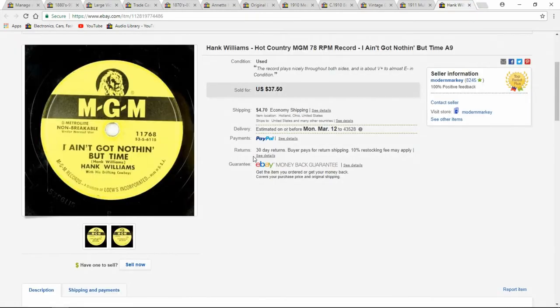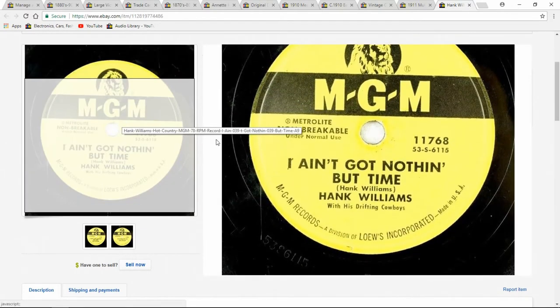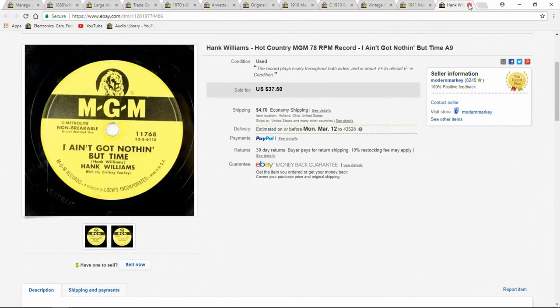Another record — Hank Williams. This one was up again two or three days. The condition is less than I would expect to get this much out of, but it sold right off — top dollar. Nice $78. Paid $1 for it.